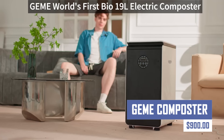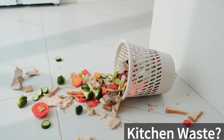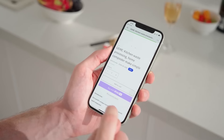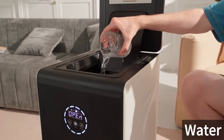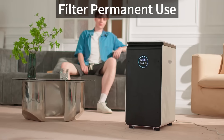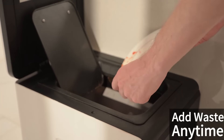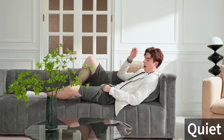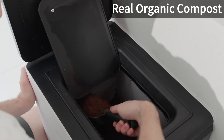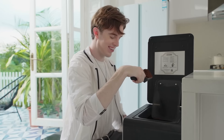With an electric composter designed for kitchen use, you can now break down food waste through microbial degradation technology, turning it into nutrient-rich compost in just 6-8 hours. It has a large capacity of 19L, processing up to 5 kg of food waste daily. The device uses a permanent filter, making it easy to use and producing nutrient-rich compost. However, it has a higher upfront cost than traditional methods, requires electricity, and has mixed reviews about the compost quality.